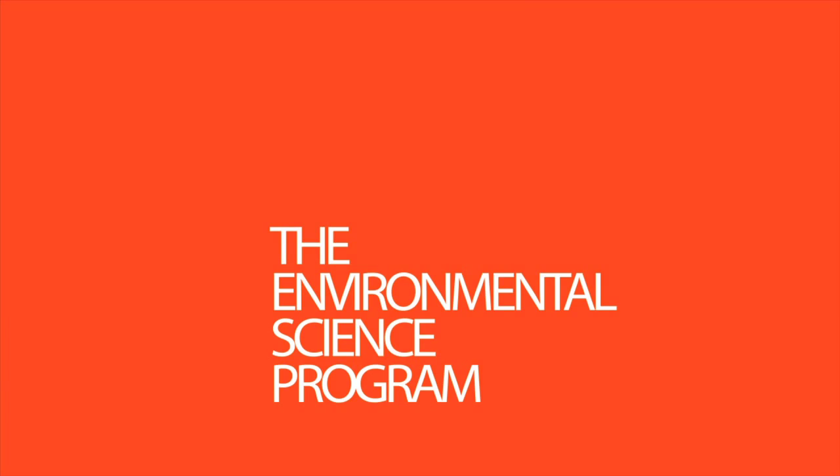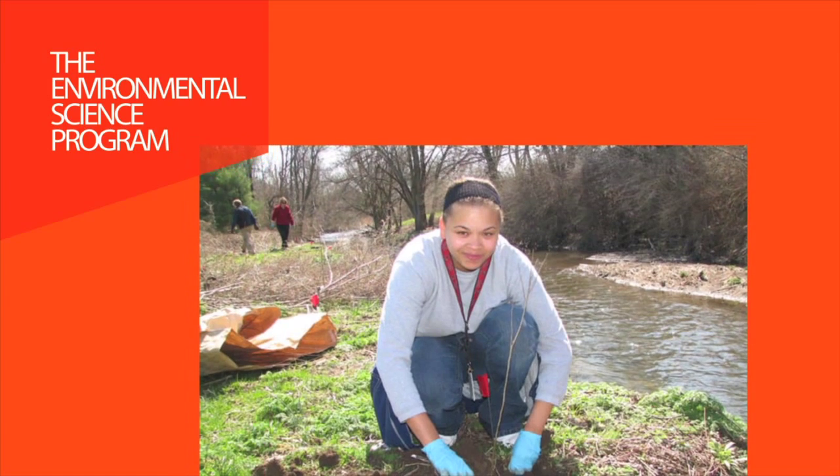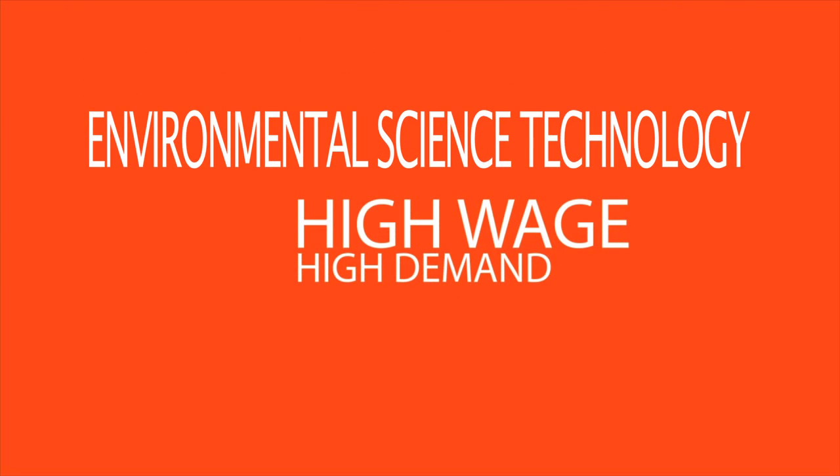The environmental science technology program prepares students for a wide range of career opportunities in industry, consulting firms, and laboratories. Graduates work in roles such as education outreach specialist, field technician for environmental consultation firms, water quality technician, field superintendent, environmental educator, and environmental scientist with the Kentucky Division of Abandoned Mine Lands.